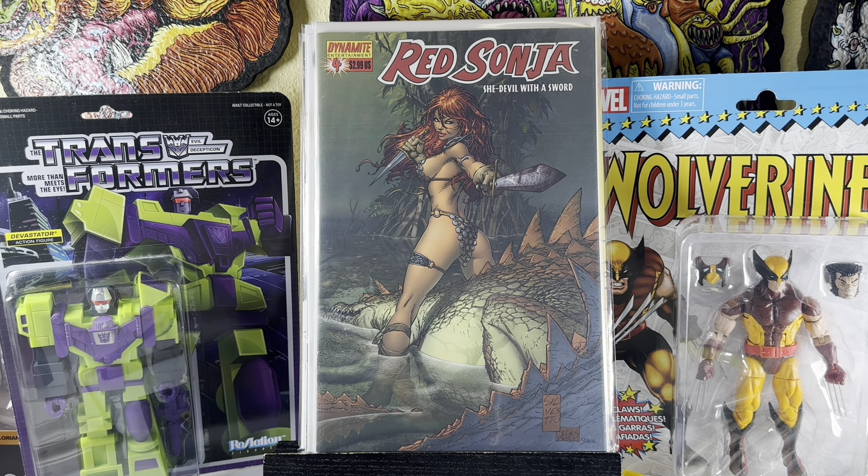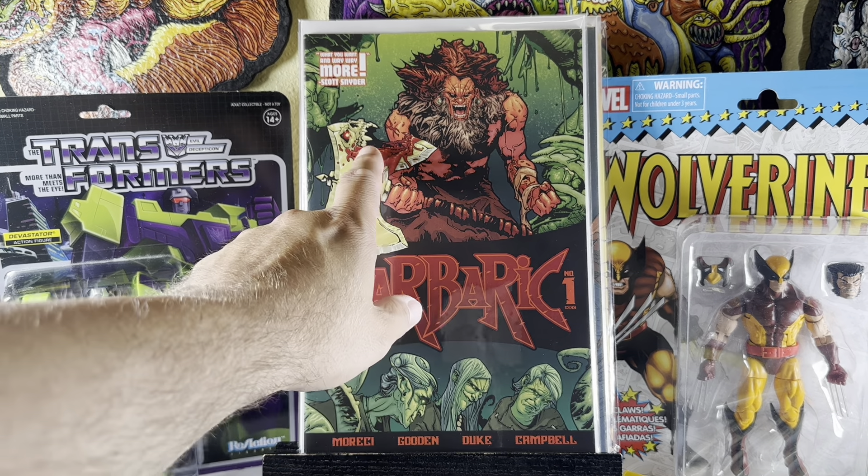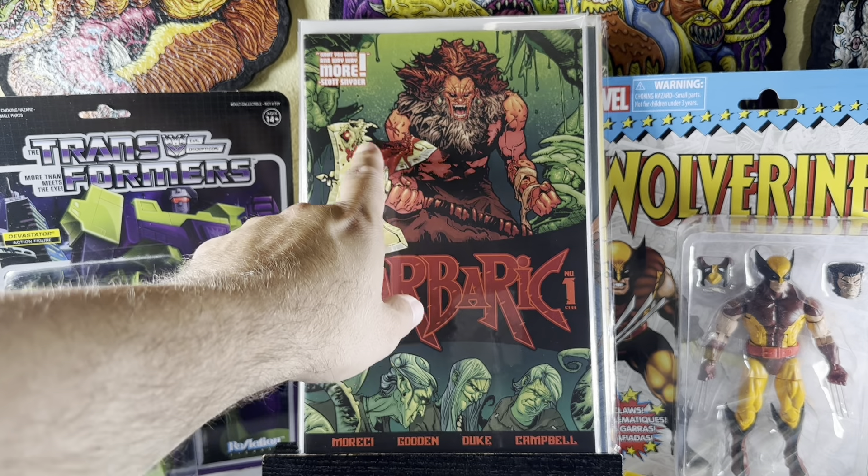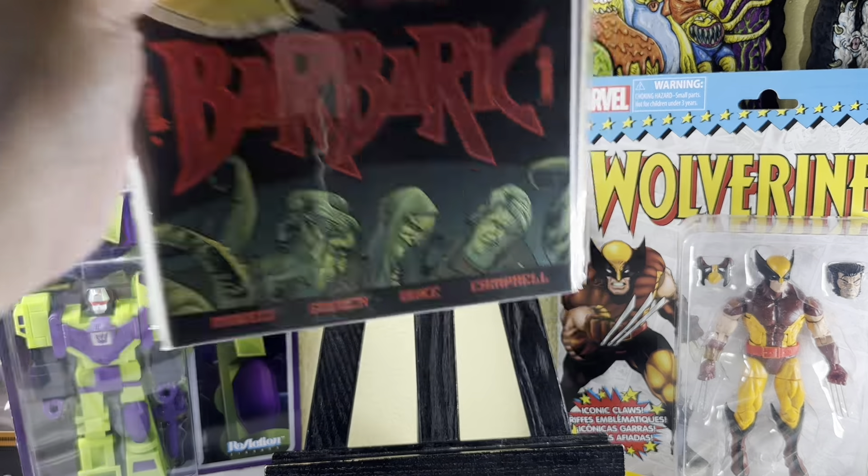And then this is awesome to get in the dollar bin — anytime I see it. Barbaric number one. This book picked up a bit because they're doing some kind of movie or cartoon. It's an awesome, very violent take on Conan, and this axe is sentient — it feeds off the victims.